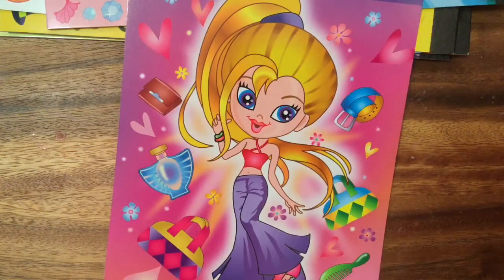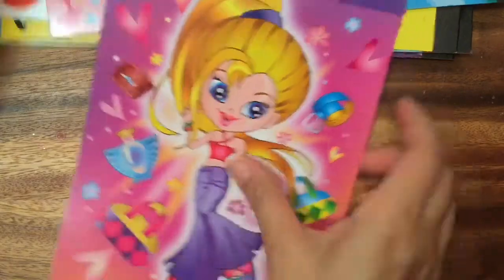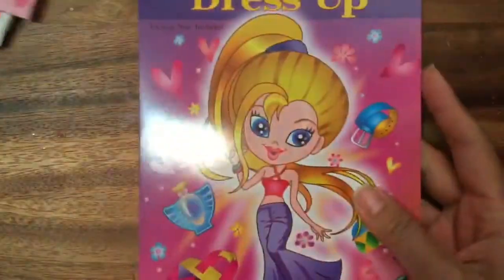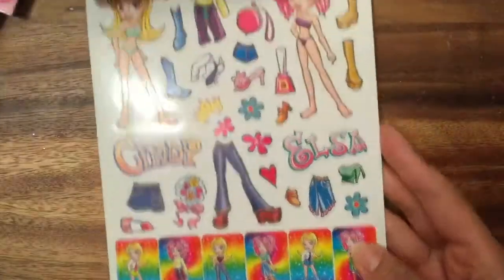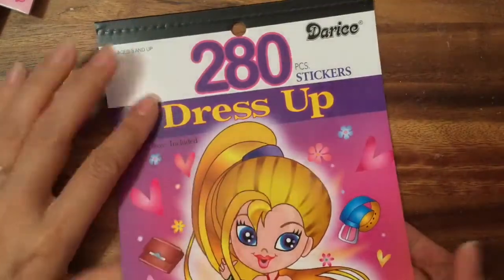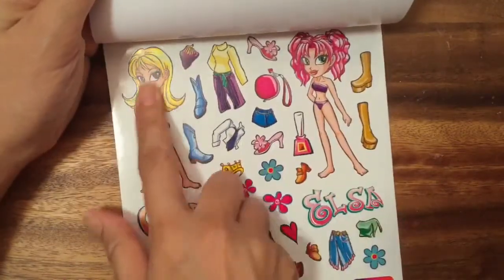Hi boys and girls, it's Queen Bee from Honey Bee Toys! Today we are gonna look at some stickers that I bought. I got a whole stack of stickers and I don't know what I'm gonna do with them yet — I didn't even make a card — but I wanted to show you guys how cute these stickers are. This is the dress-up stickers and there's 280 stickers in here!